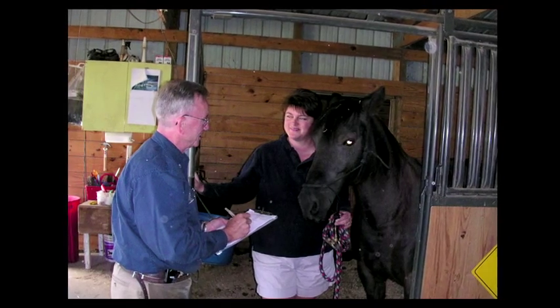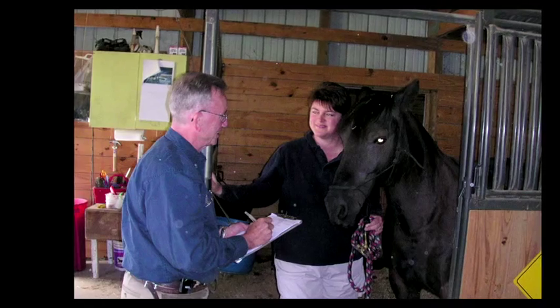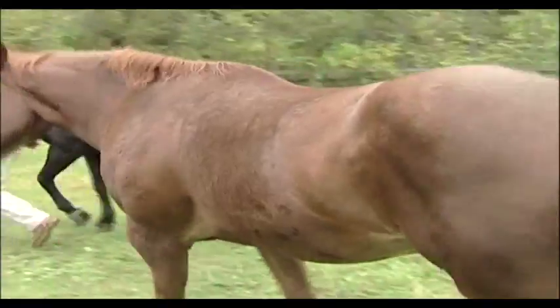When presented with a horse with chronic laminitis, the first thing to do is take a good history. I want to hear the whole story from the owner, all the way back to the start. There are many things that can be revealed in this story that will help us in how to manage the horse in the future.